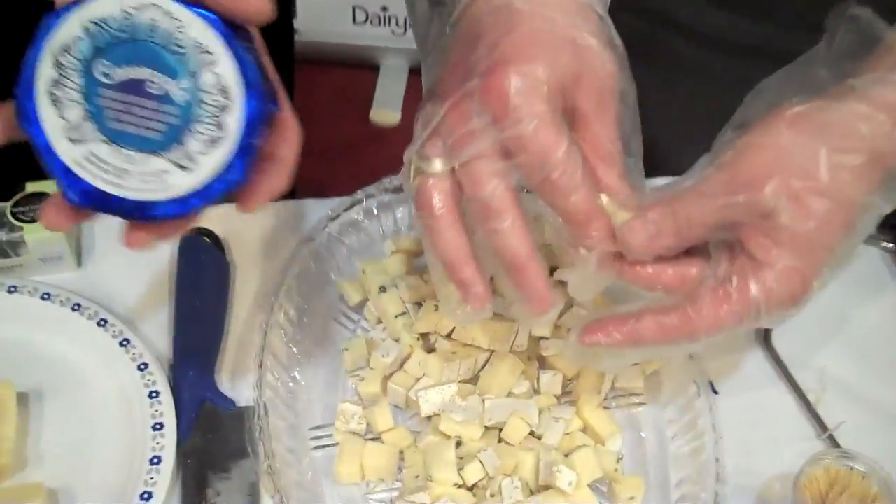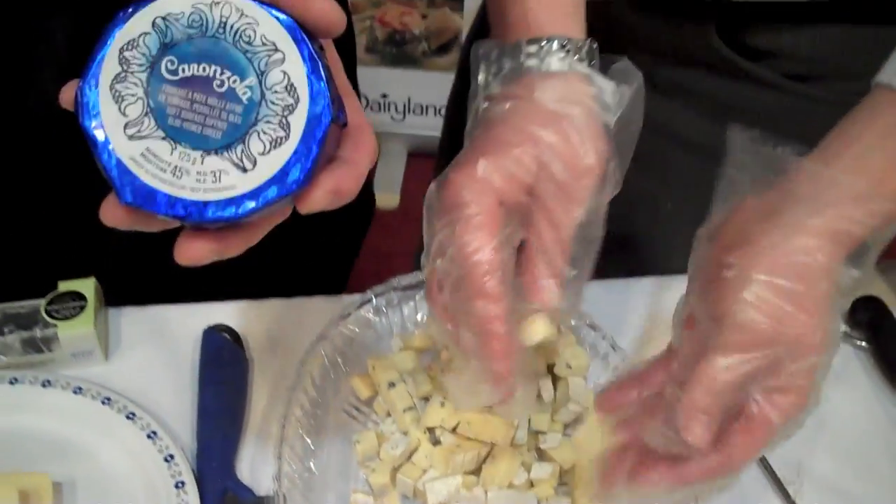Karl over here is cutting up what we call a Caranzola. In the market you see a brand called Cambazola — this would be our competitive brand. So it's a very mild blue cheese with a creamy texture. I would probably refer to it as a beginner blue because it's so mild and doesn't have that overpowering, overbearing taste that a lot of blue cheeses do.